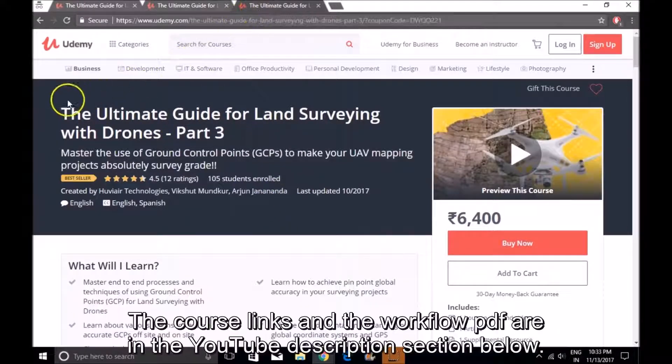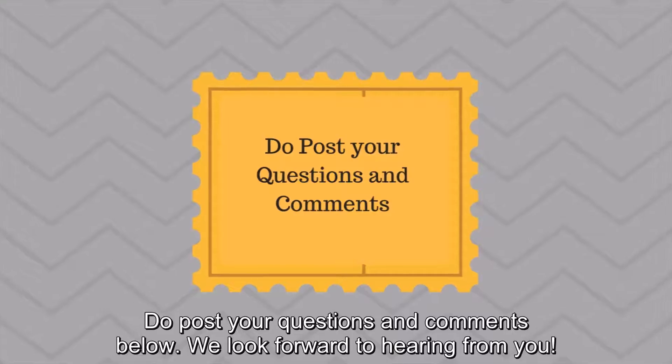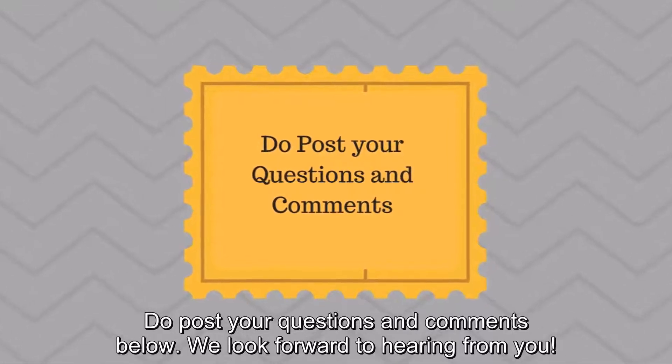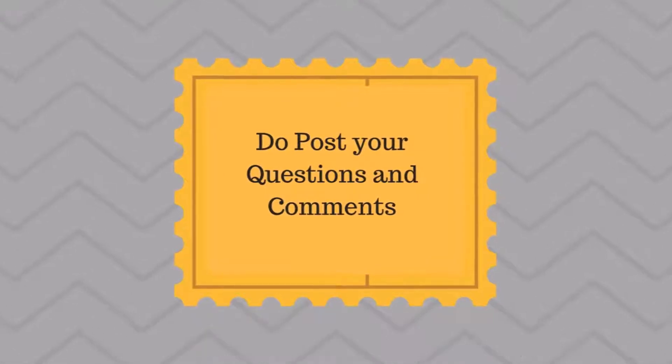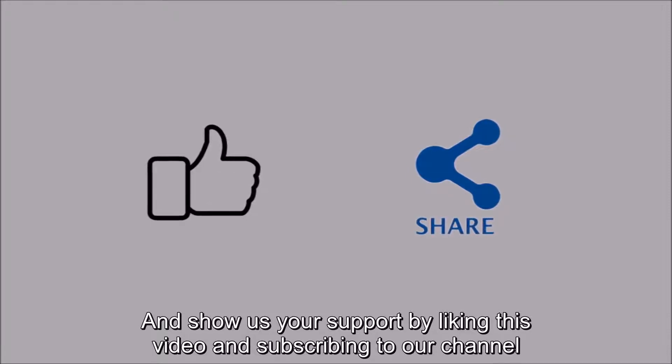The course links and the workflow PDF are in the YouTube description section below. Do post your questions and comments below — we look forward to hearing from you. Show us your support by liking this video and subscribing to our channel.